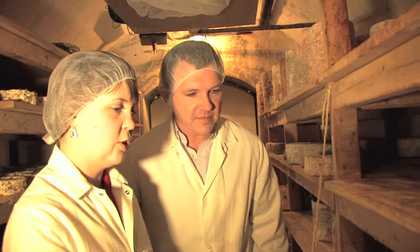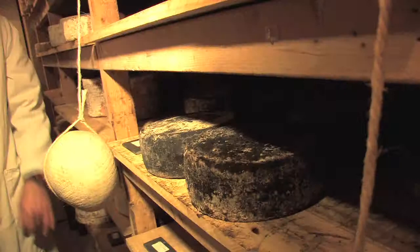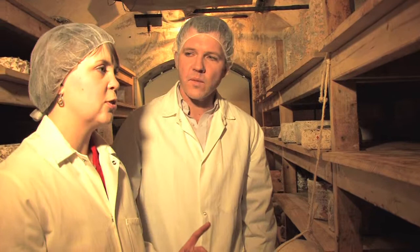You eat the rind? Absolutely, yeah. This is sort of the controversial rind room. In the bloomy rind cave where we saw the brie and things like that, I say definitely eat the rind. But here that's where it becomes a personal preference.